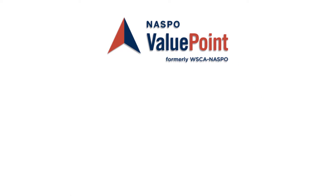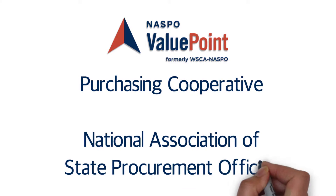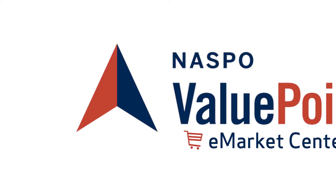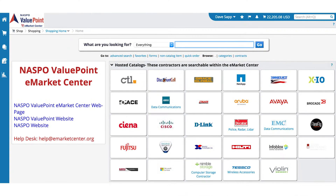Now that you've discovered NASPO ValuePoint, one of the best values in public procurement, you may be wondering how to start purchasing through the eMarket Center. Welcome to the NASPO ValuePoint eMarket Center.